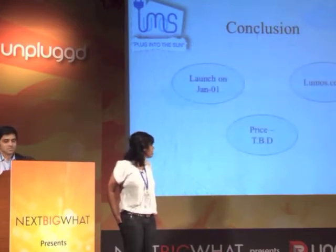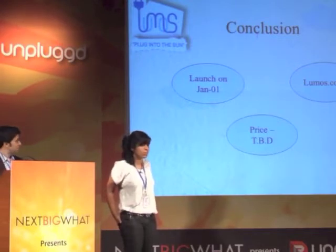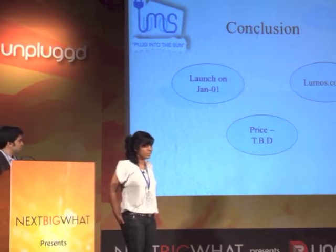To conclude, this product — the Unplugged Backpack — is launching on the 1st of January 2013. You can buy it at lumos.co.in. You can pre-order it and leave your details with us. We'll get back to you on the final price. Thank you.